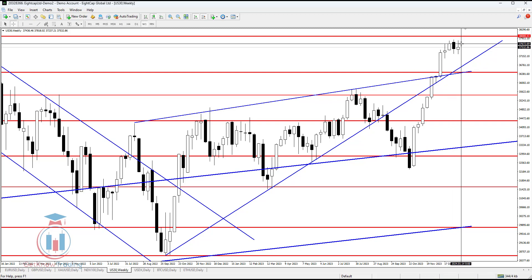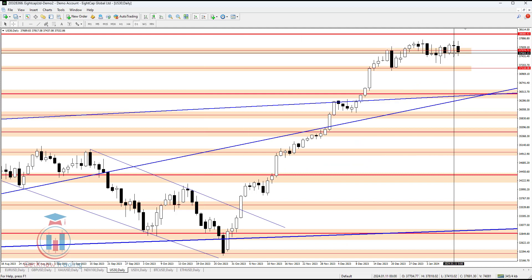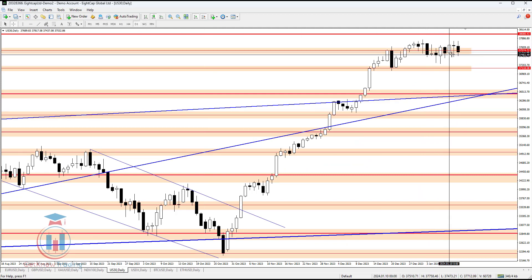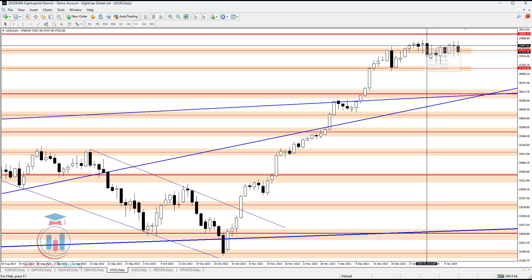If the price goes above 37,700, this will mean on the weekly time frame there is some kind of a bullish breakout, and the price would also go on to reach 38,000 as the all-time high. For that we need to see the daily time frame — the very important level the price needs to break is 37,752 currently on the daily time frame for the bulls in order to reach 38,000.